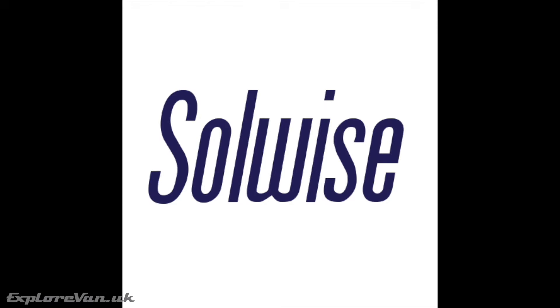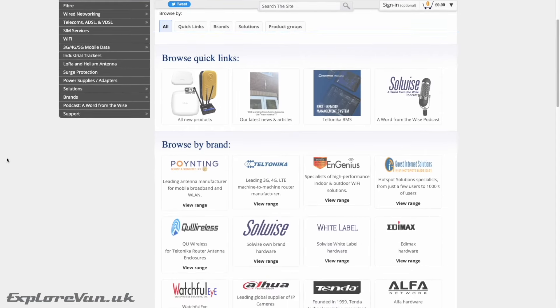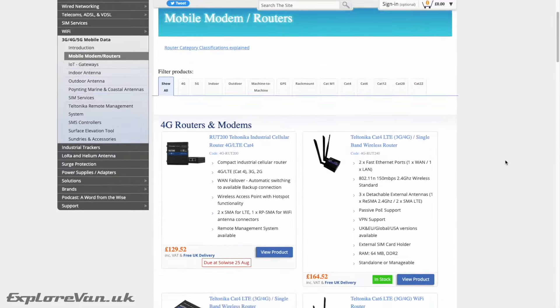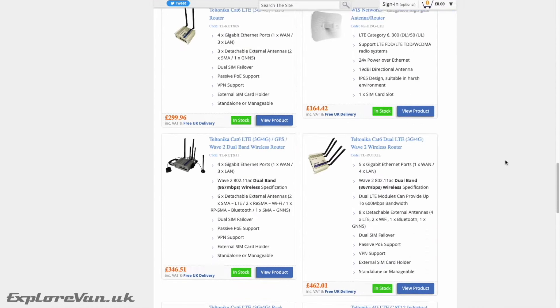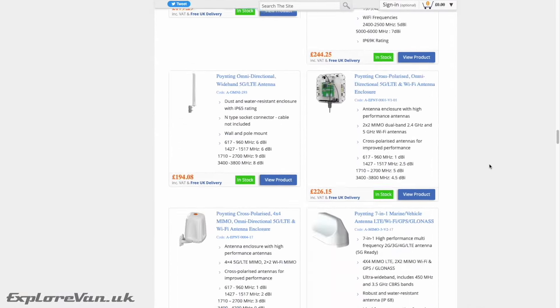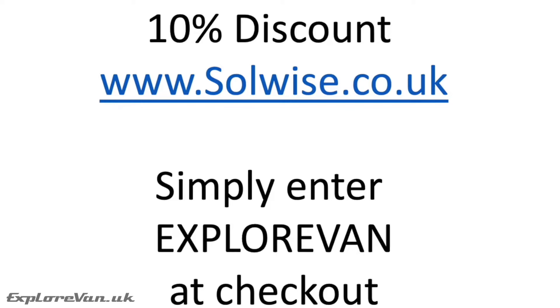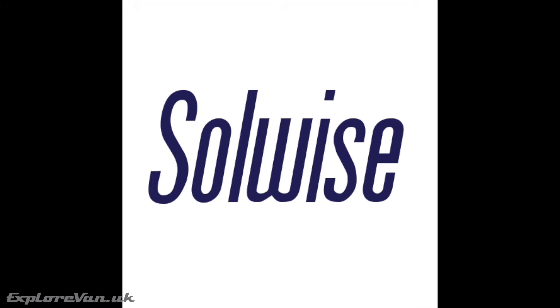This video is brought to you thanks to our friends at Solwise, a UK business that brings the best professional products for mobile internet together in one place. Their technical expertise and support is second to none, and we've been lucky to try out products from Teltonica, Poynting, and Q Wireless — you can see reviews in our videos. Solwise also kindly give our viewers 10% discount off their already competitive product range by entering ExploreVan at checkout. For a high-quality, professional yet affordable mobile internet solution designed for life on the road, check out solwise.co.uk.